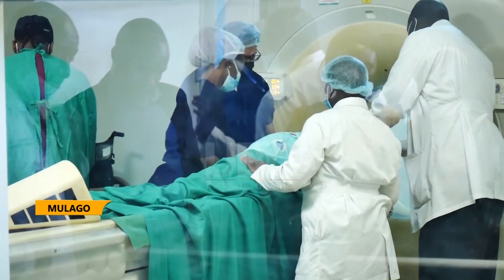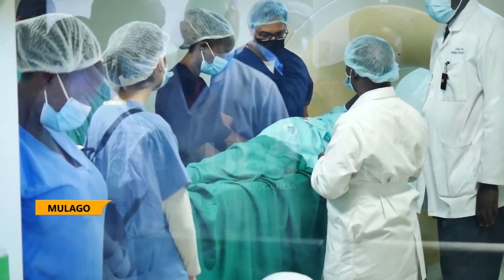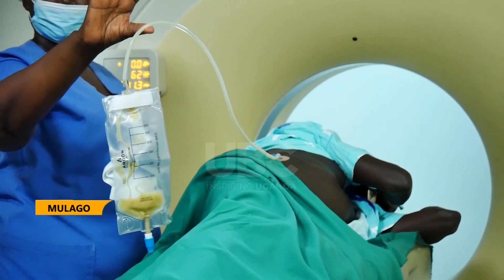For now, we are using ultrasound, we are using fluoroscopy, we are using C-arm, and we are using CT. But in the near future, we shall have a fully-fledged interventional suite where such procedures will be carried out. We thank the government of Uganda that continues to finance this hospital.